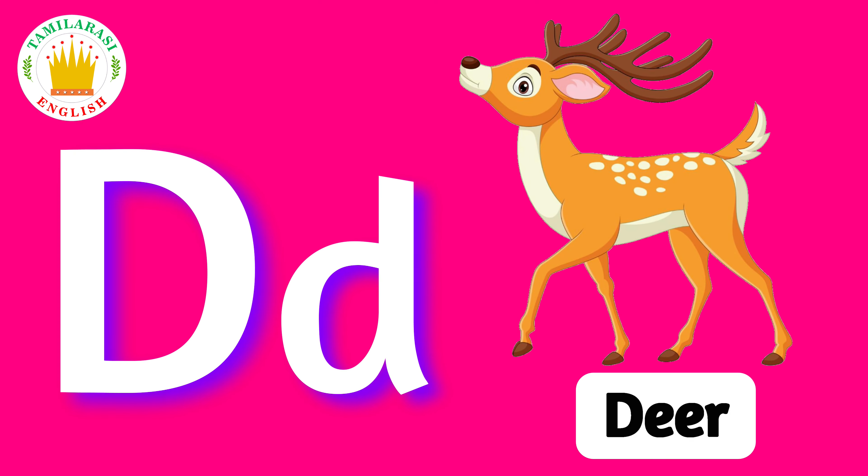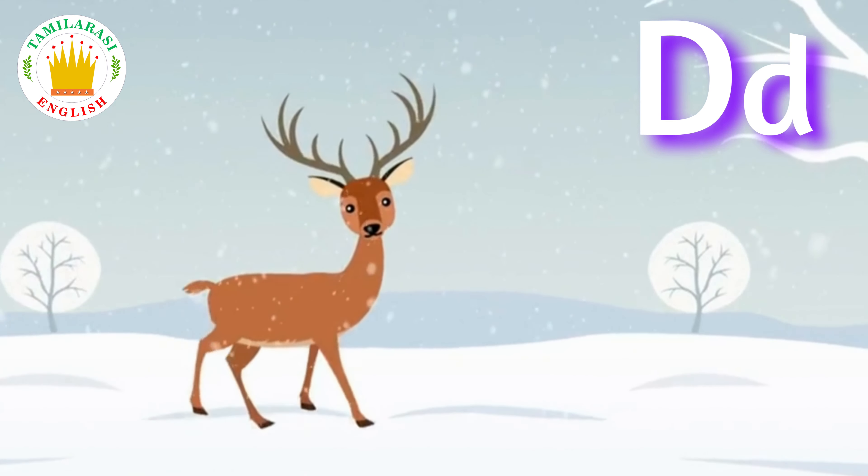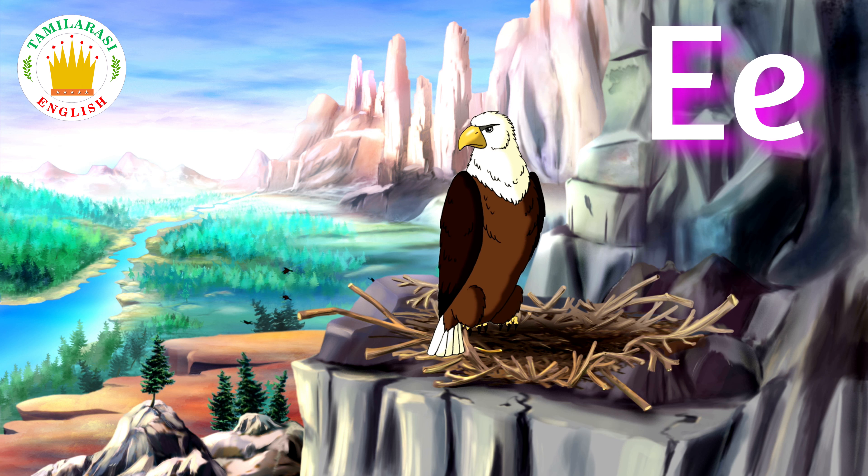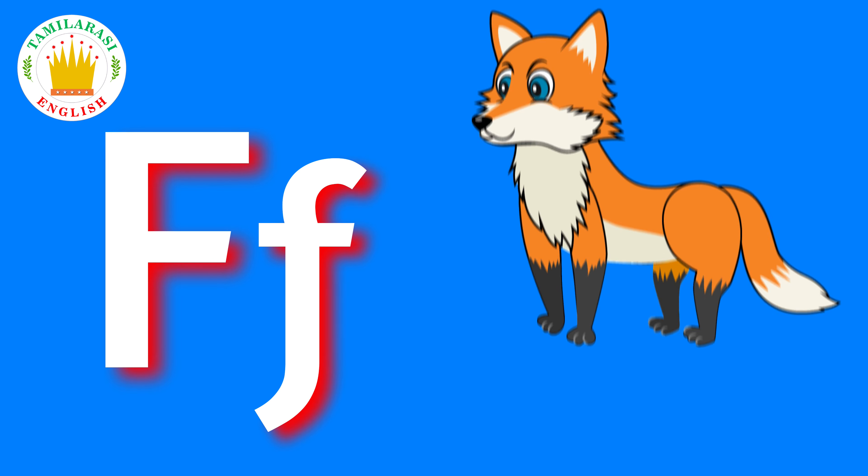D. D is for Bear. E. E is for Eagle. F. F is for Fox.